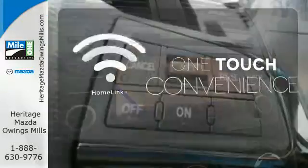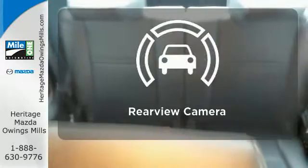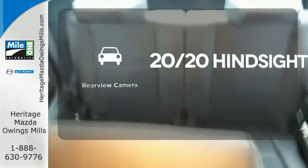With Homelink, one touch makes your arrival as welcoming as if you'd never left. See objects previously out of sight with the rear view camera.